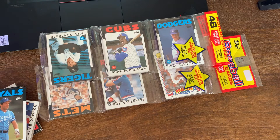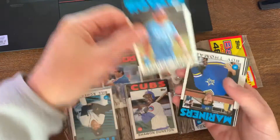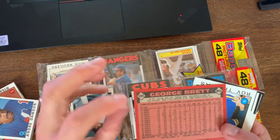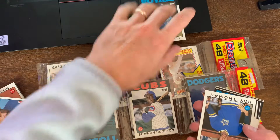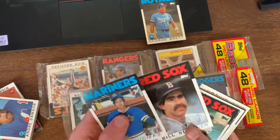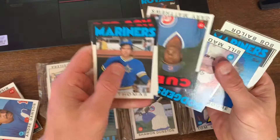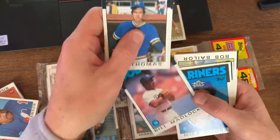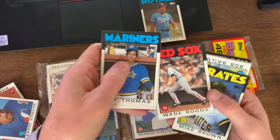There we go, got my George Brett nice and neat. First grouping - obviously George Brett, nice Hall of Fame card, pretty clean, nicely centered, sharp corners, pretty good. Roy Thomas, Bill Buckner, Dave Sachs - don't know if he's any relation to Steve Sachs - Gary Matthews Senior, so Gary Matthews Jr. played for a while. Bill Madlock, Mike Moore.